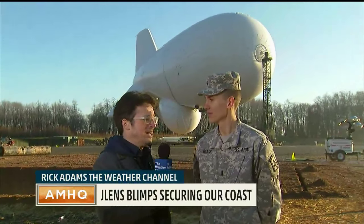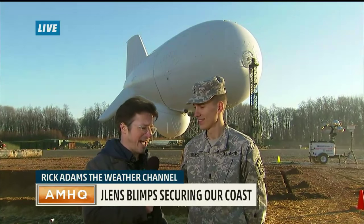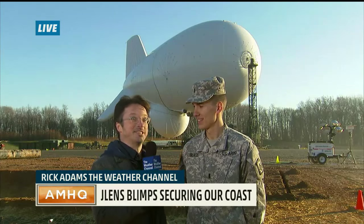We've got First Lieutenant Shane Glass with us, who's the platoon leader of the J-Lens here. J-Lens: Joint Land Attack Cruise Missile Defense Elevated Netted Sensor System.